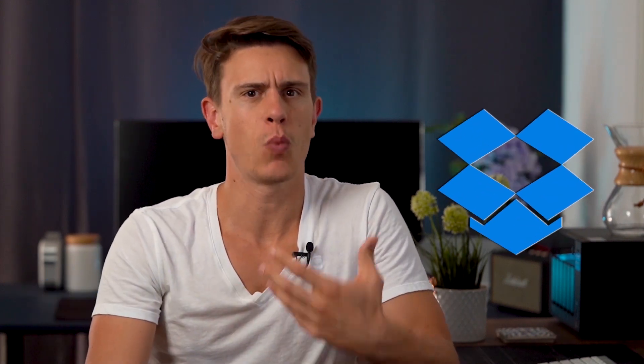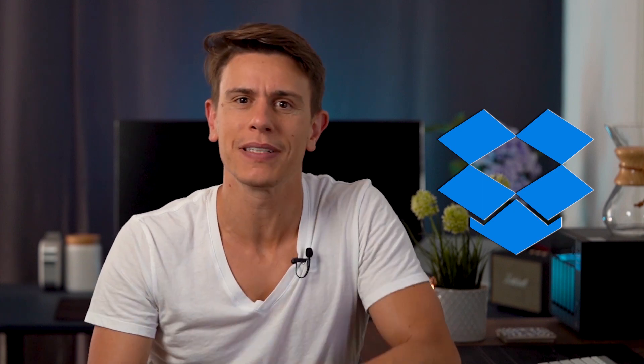Hello and welcome back to cloudwoods.net, my name is Mauricio and today we're talking about Dropbox. Dropbox is among the most well-known names in cloud storage, and for good reason. It was founded all the way back in 2007, making it a veteran of the industry. Naturally, there are high expectations, so let's dig in and see if it lives up to them.